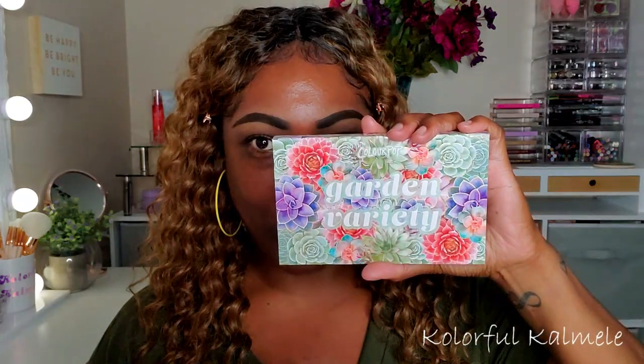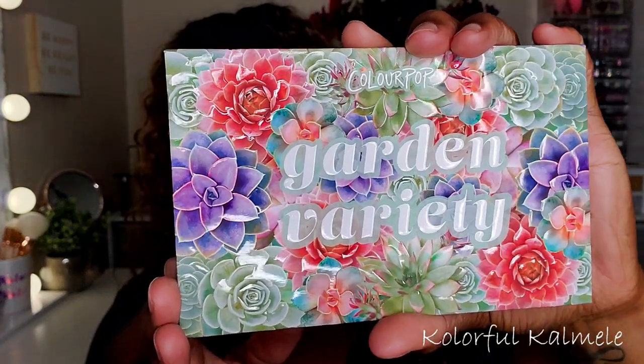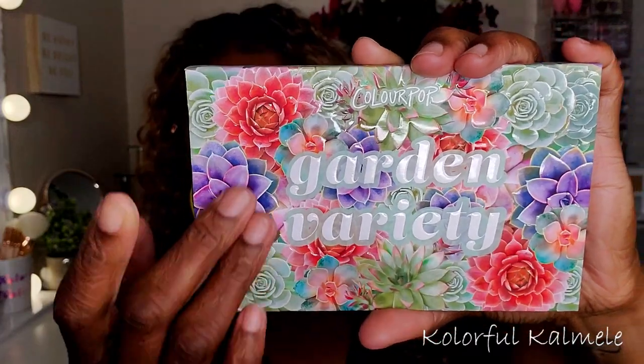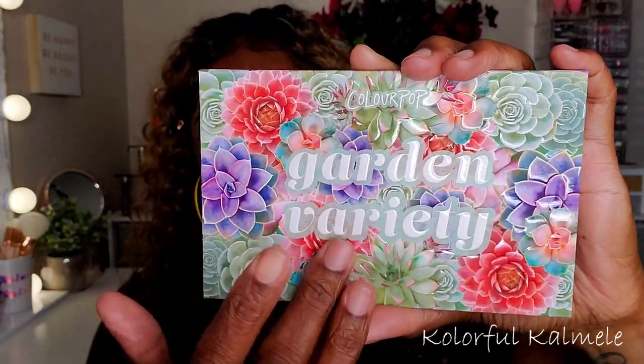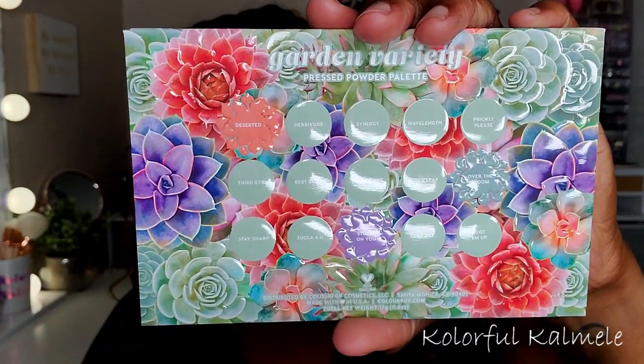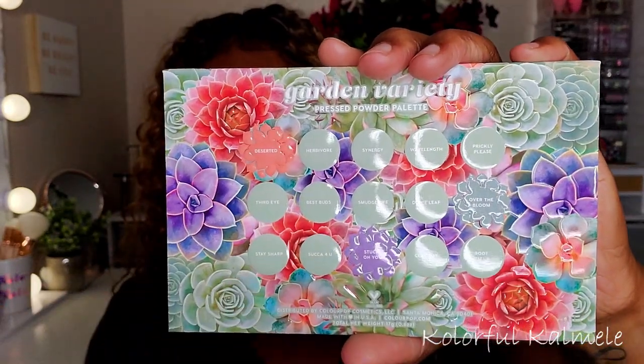This is from ColorPop — it's the Garden Variety eyeshadow palette. The packaging is shiny and slick, really really pretty, and it's raised — you can feel the lettering, you can feel the flowers. The colors are gorgeous, very garden and floral. The back also has raised bubble details with the names of the shadows. It's a pressed shadow palette.